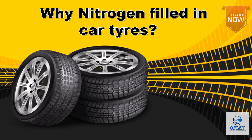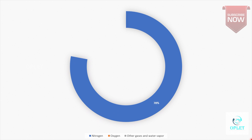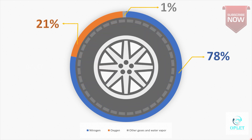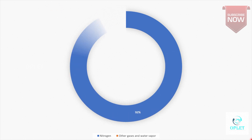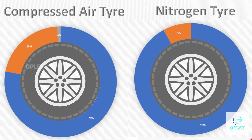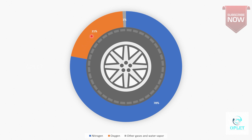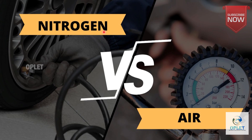Why is nitrogen filled in car tires? In compressed air, 78% nitrogen, 21% oxygen, and 1% other gases and water vapor is what we fill in our tires. But in a nitrogen-filled tire, it is 92% nitrogen and 8% air and other gases. So comparing a nitrogen-filled tire with a compressed air tire, the main thing to consider is air. In a nitrogen tire, air is only 8%, hence the relative water vapor content is significantly less than normal tires. So the comparison is more like nitrogen versus oxygen in tires.